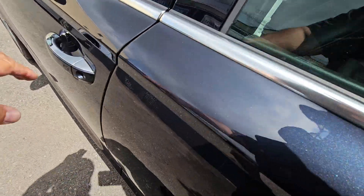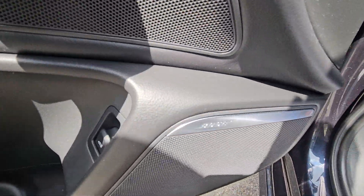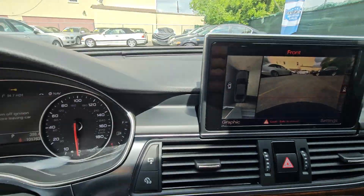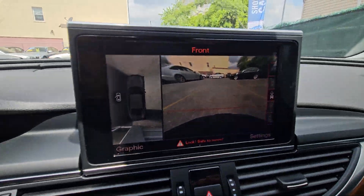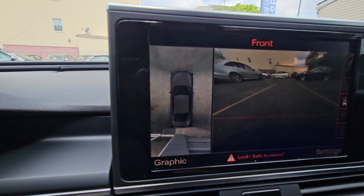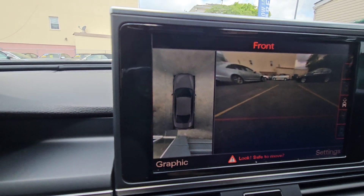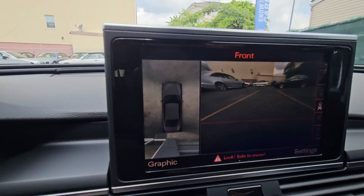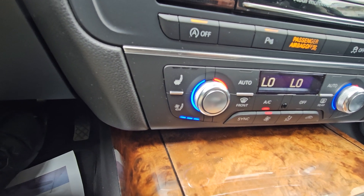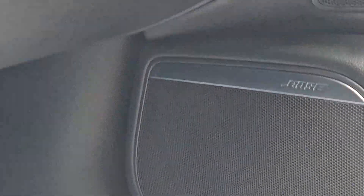It comes with keyless entry, Bose sound system, heated seats, and cooled seats. It has a 360 camera so you can see all around — pretty good for parking without scratching. You'll be able to see exactly where you're parking. The cooled seats do actually work; some other cars, they're not as good.